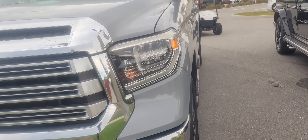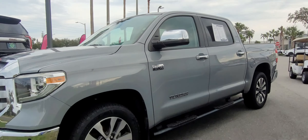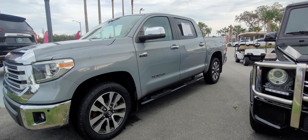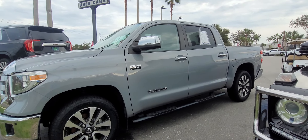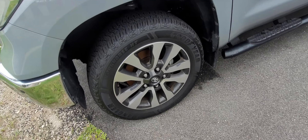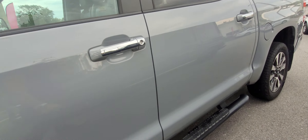This is Joe from Richie Autos in Daytona Beach, Florida, and this is the 2020 Toyota Tundra Limited that you inquired on. The vehicle is available for immediate delivery. Real nice looking vehicle — it's about 73,000 miles on the vehicle. Body's in really good condition. Looks like we got a lot of tread on the tires as well. 5.7 liter.